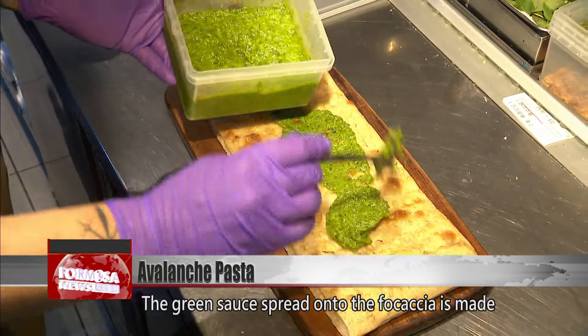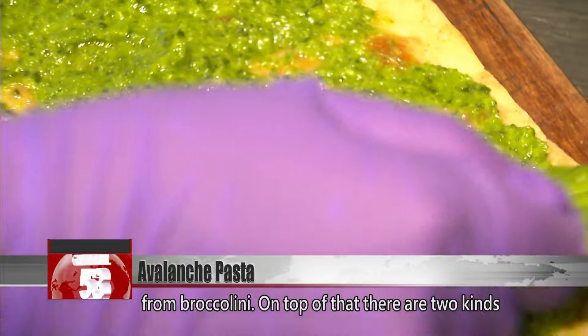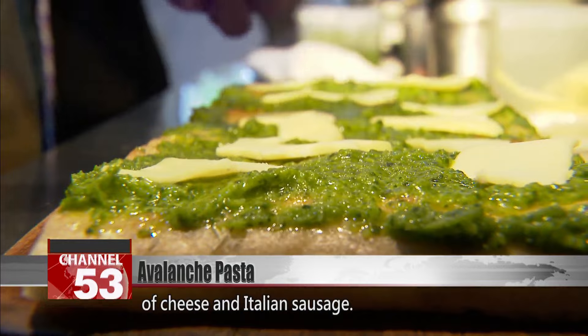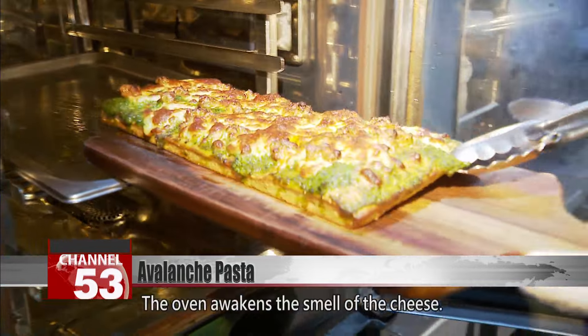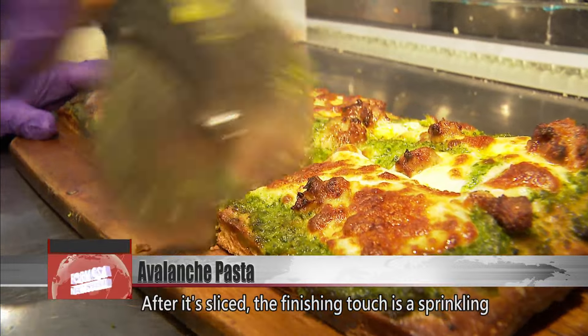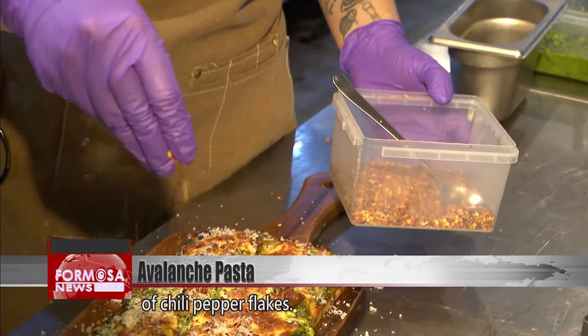The green sauce spread onto the focaccia is made from broccolini. On top of that, there are two kinds of cheese and Italian sausage. The oven awakens the smell of the cheese. After it's sliced, the finishing touch is a sprinkling of chili pepper flakes.